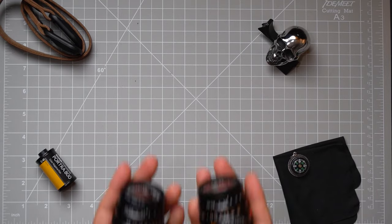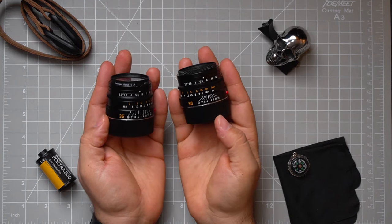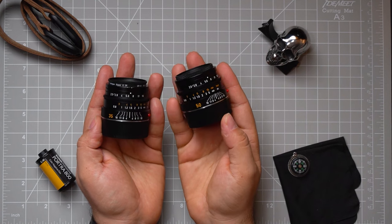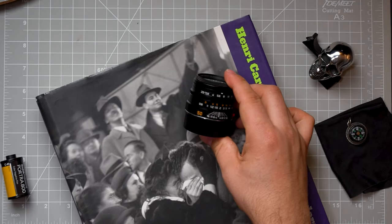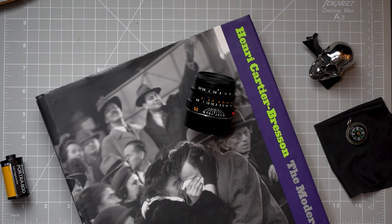Hey everybody, thanks for tuning in. Today I wanted to talk about the 35 millimeter versus the 50 millimeter debate. It's a classic dilemma for almost every photographer I know. There's a ton of videos out there on the topic, but I wanted to give you my personal experience between these two focal lengths. The 50 millimeter lens has its claim to fame with legends like Cartier-Bresson and Elliott Erwitt, just to name two.